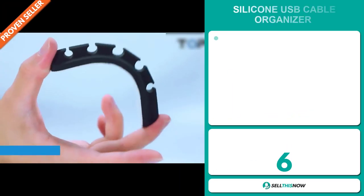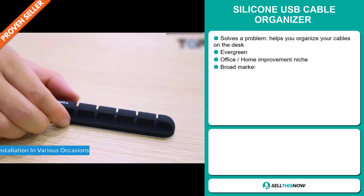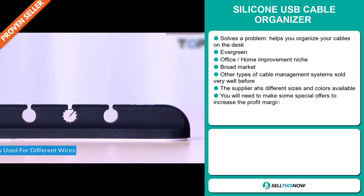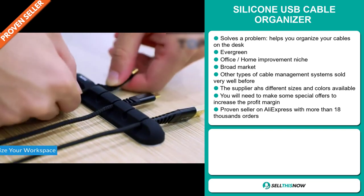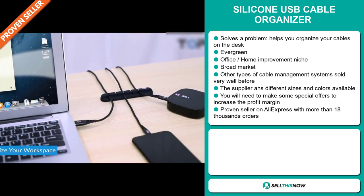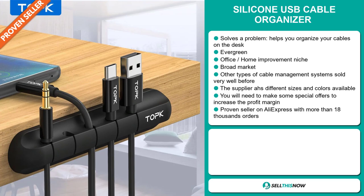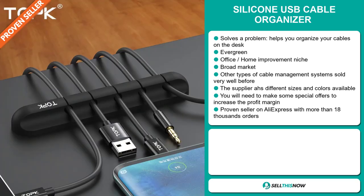Our next product is the Silicon USB Cable Organizer. Now this is a definite problem solver. It helps you organize your cables on the desk. It's an evergreen product, which means it's not seasonal and you can sell this all year round. It falls under the office home improvement niche markets. We also think that this item has a broad market base. Other types of cable management systems sold very well before on the market. The supplier has different sizes and colors available. You'll need to make some special offers to increase the profit margin. It's a proven seller on AliExpress with more than 18,000 orders.